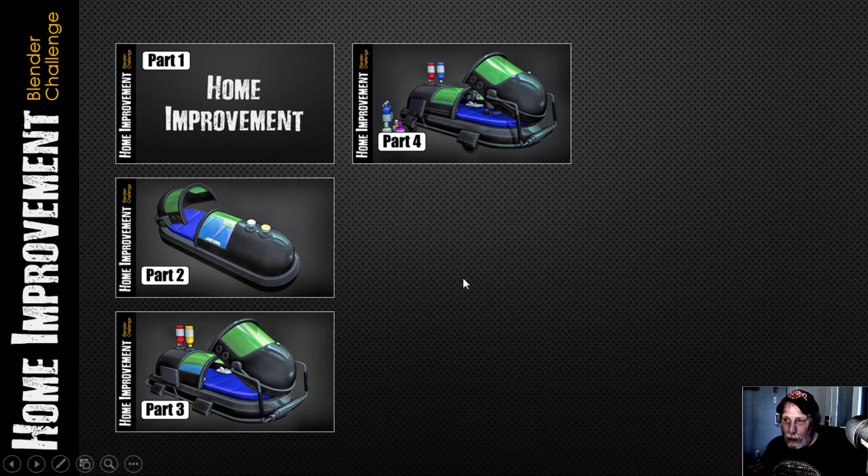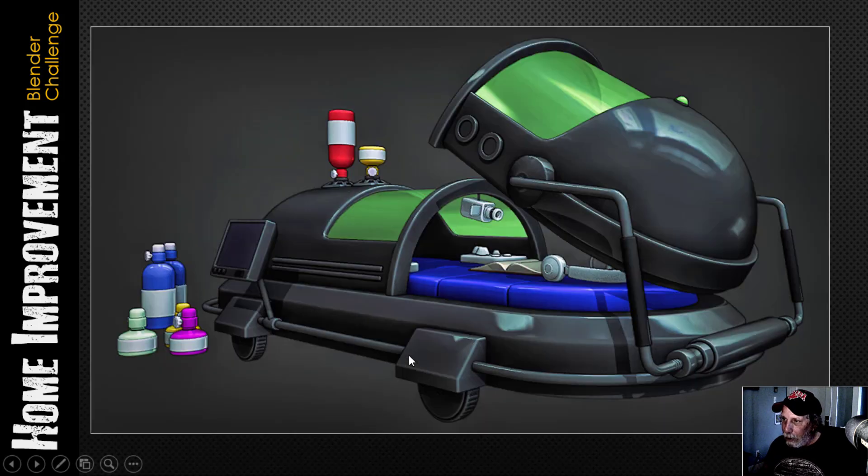It was textured in Substance Painter. Normally I would show some texturing thumbnails, but I got so busy I just found a little bit of time here and there to texture it, so I went ahead and did it on my own. I'll talk a little bit about it, and of course I'll do more texturing in future videos.